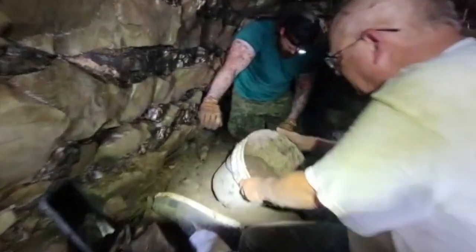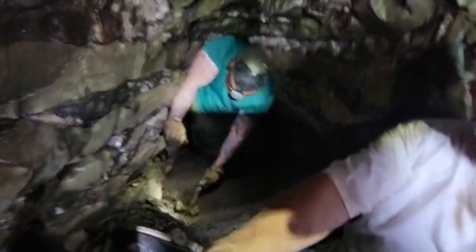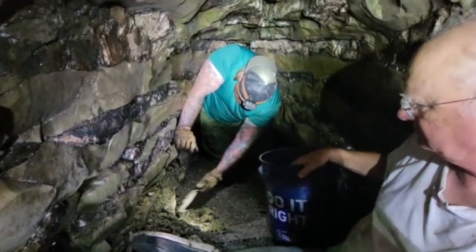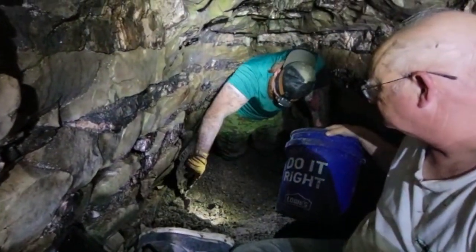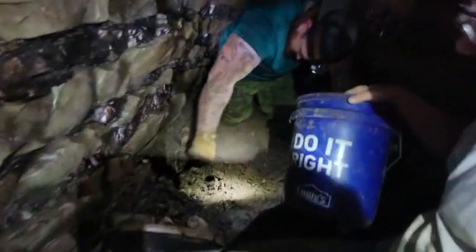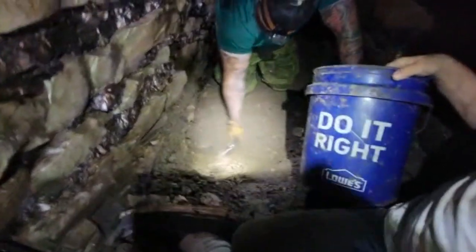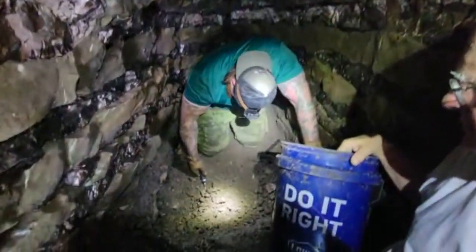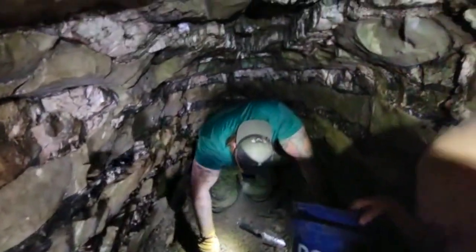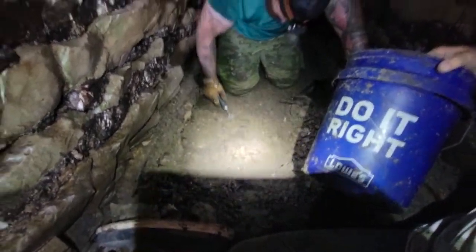All right, Doug, talk to me. What do we got here? A little bit of progress — just trying to dig this one out so that we have a place to set the bucket. It's working so far. You got a great little video going here of you. Look at those sides — the sides are great. You see the black? All that charcoal. Obviously fires were in here.